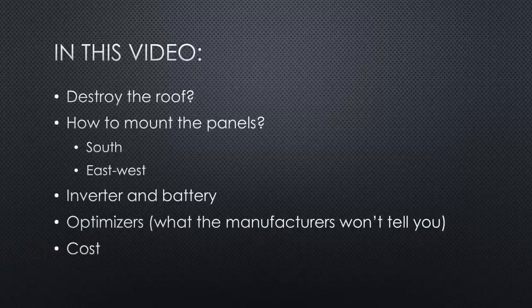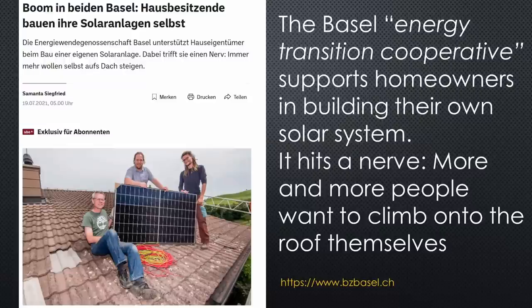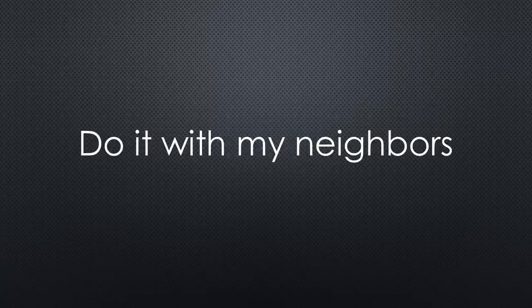It all started with a newspaper article: 'Boom in Basel — homeowners build their own solar systems.' That caught my attention because it was exactly what I wanted: building my DIY solar system, but profiting from the know-how of others to reduce the risk. I love to stand on the shoulders of giants to reach my goals, and the next idea was born at the same moment.